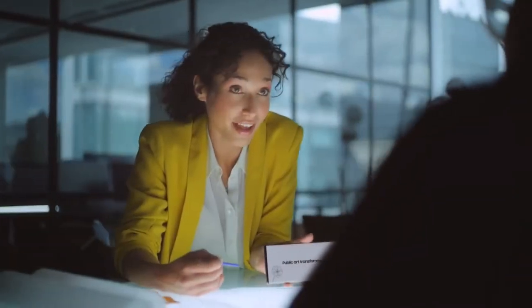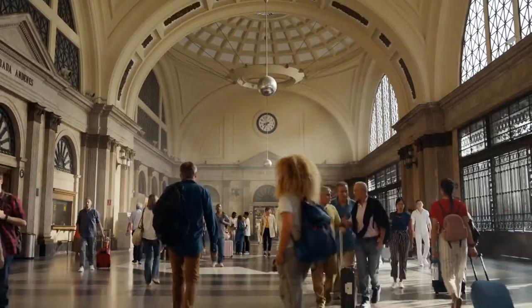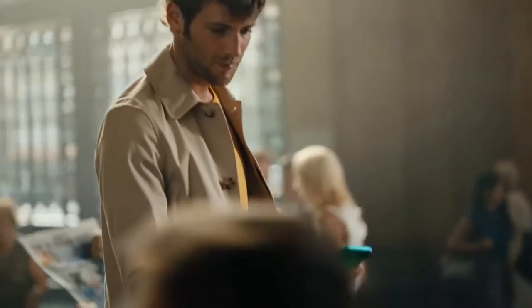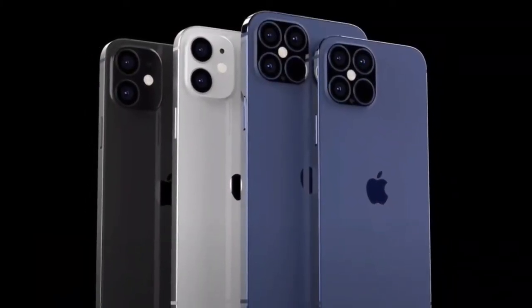Hey guys! Almost everyone knows that there will be 4 new iPhone models launching this year, and leaks about these variants are coming in full force. Now recently we received some new display leaks which are really detailed in terms of information about the display panels of all 4 iPhone variants.